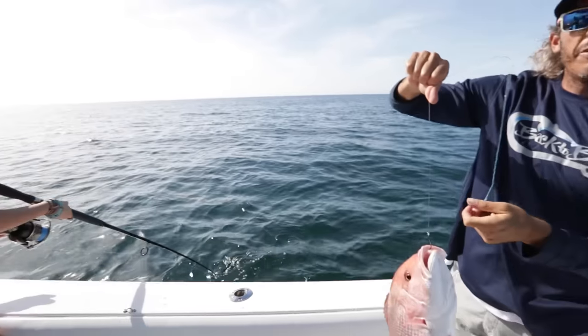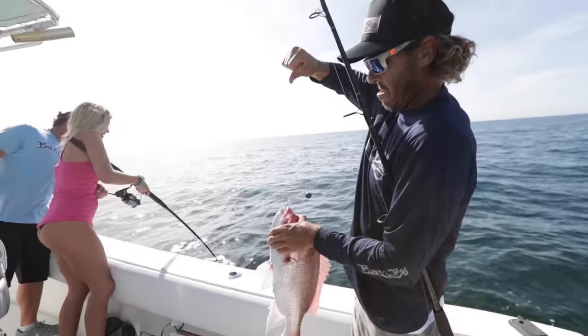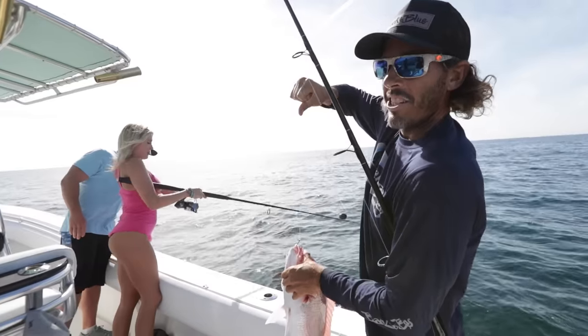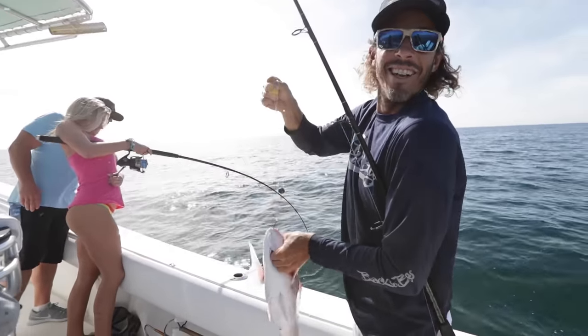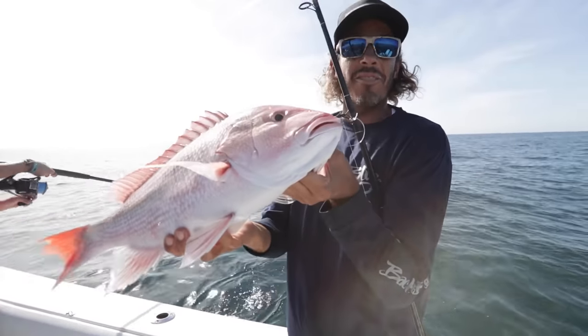We just came offshore a few miles, put a couple dead baits down. Second drop, second fish for all of us. Nice little day catching some snapper on light tackle near shore.